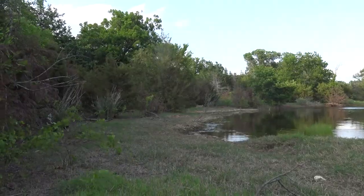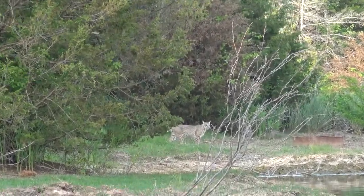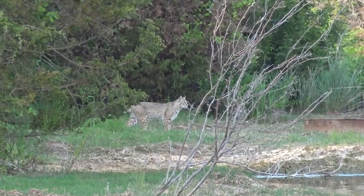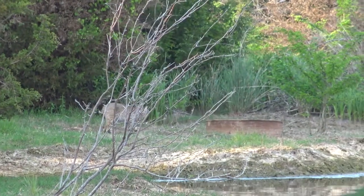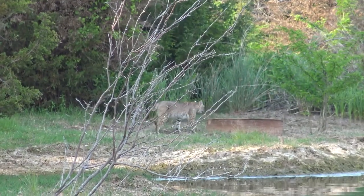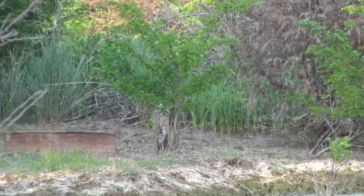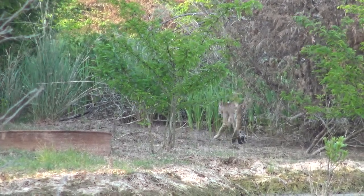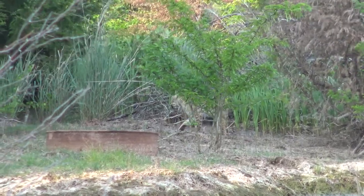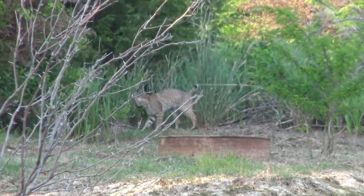It had only been sitting out for 15 minutes and we already had somebody coming in. It's not in season — we can't shoot them. Man, that was a cool one. You see them coming to the Winscent. I turned that Winscent on — not even 15 minutes ago — and a bobcat walks right in, 10 to 15 feet away. It's crazy.